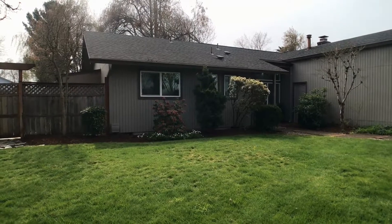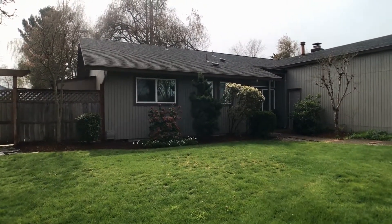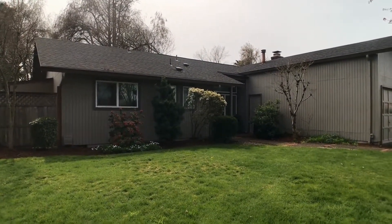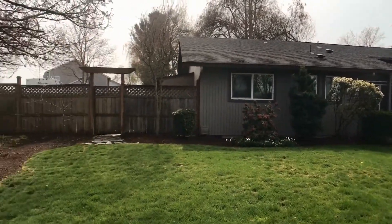This is 3196 Kentwood Drive in Eugene, Oregon. We are doing a full property tour today via video so you know if you want to live at this property or not when we're done. Let's take the tour. I'm going to look at the neighborhood here.